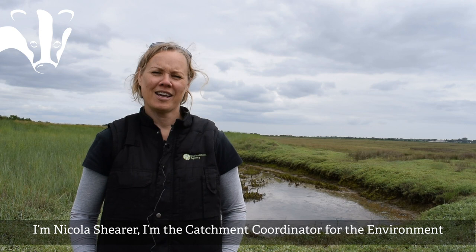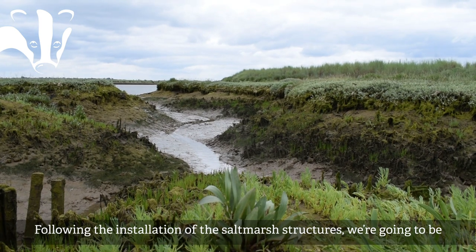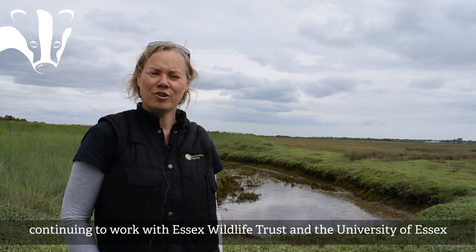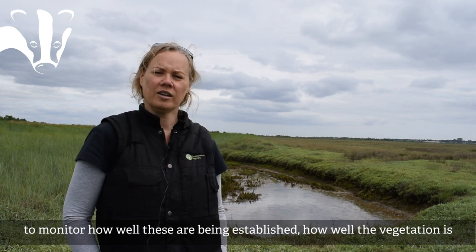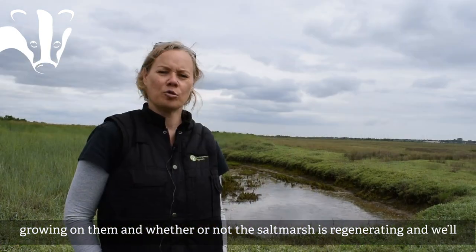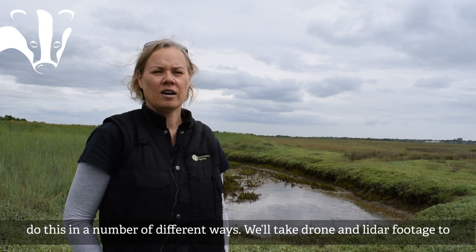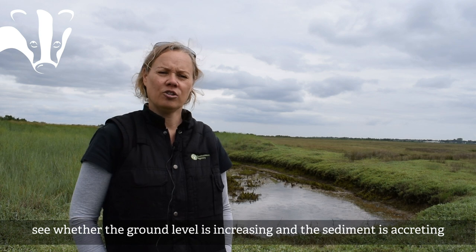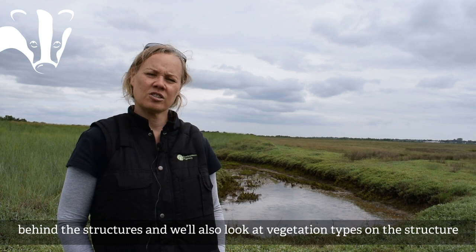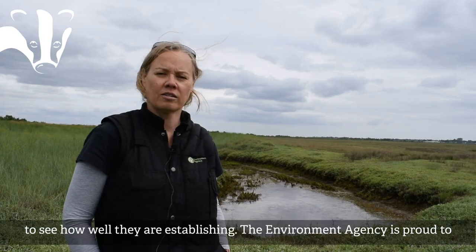I'm Nicola Shearer, Catchment Coordinator for the Environment Agency covering the whole of Essex. Following the installation of the salt marsh structures, we'll continue working with Essex Wildlife Trust and the University of Essex to monitor how well the structures are establishing and how well the vegetation is growing. We'll use drone footage and lidar to see whether ground level is increasing, whether sediment is accreting behind the structures, and we'll look at the vegetation types to see how well they are establishing.